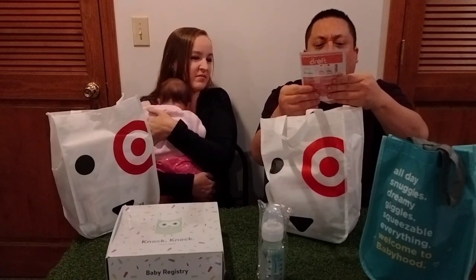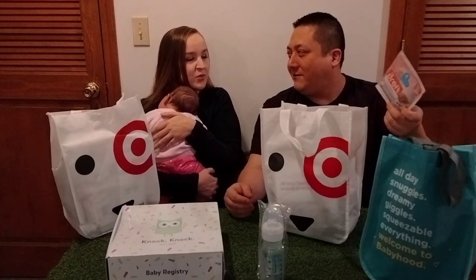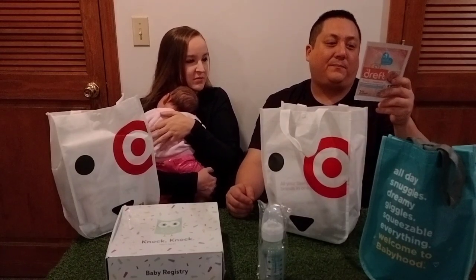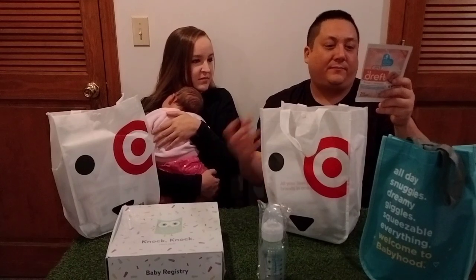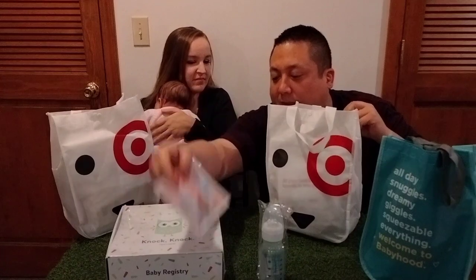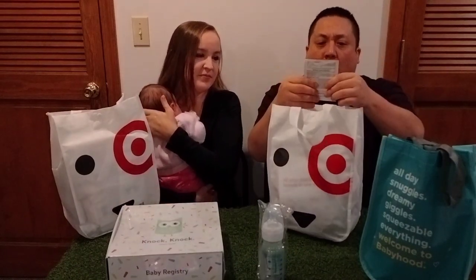Here's a sample of Dreft, which is a baby laundry detergent that's really good for babies. I think it's really gentle — it says hypoallergenic. It doesn't have all of the chemicals or harsh fragrances or whatever in there, but it cleans everything pretty well. I think we've used it before.